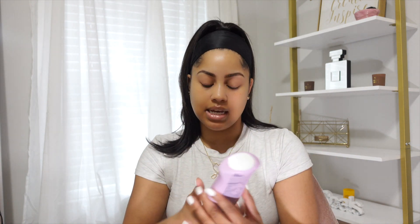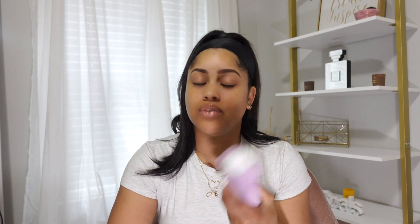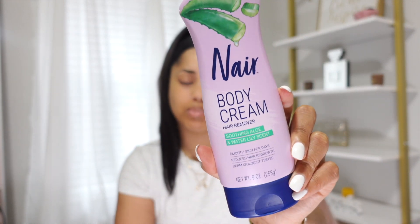The last body care item I picked up is Nair body cream. I usually shave my legs, but every once in a while I like to give my skin a break from the razor since my skin is sensitive. I just put this on, leave it for a few minutes, then rinse it off in the shower — it's easier and quicker than shaving. I only use it on my legs since I wax my armpits and get bikini waxes. I got it in the Soothing Aloe and Water Lily scent — a nice clean smell.